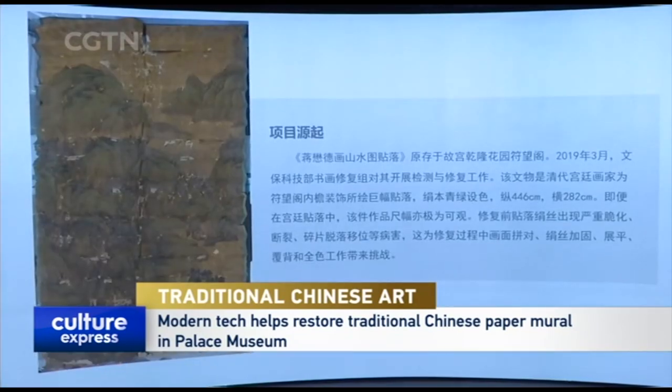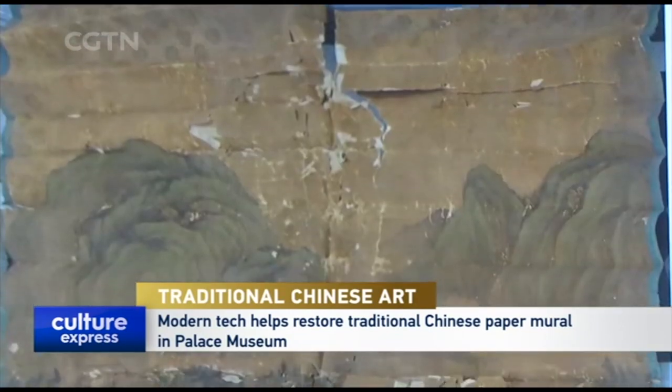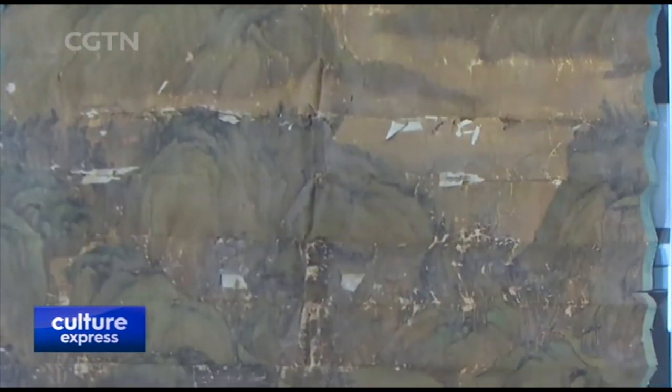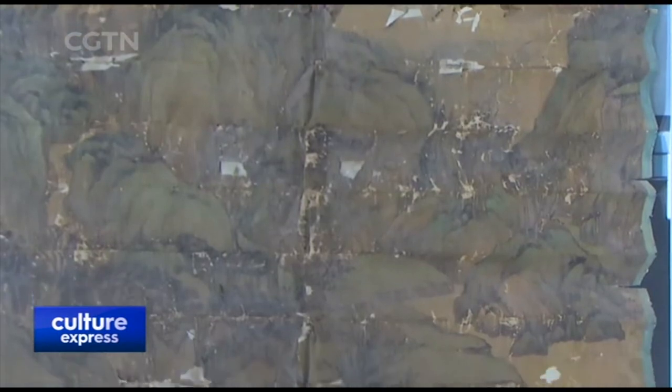This artwork is called Jiang Mao De Landscape Painting Tie Luo. It was painted by Jiang Mao De, a palace painter in the Qing Dynasty in the 19th century.